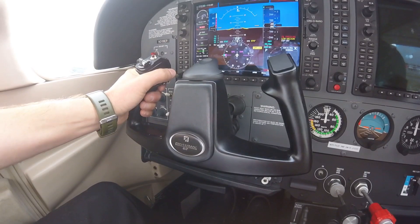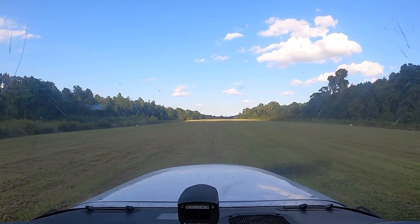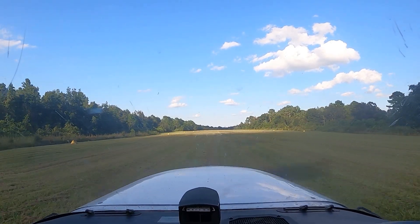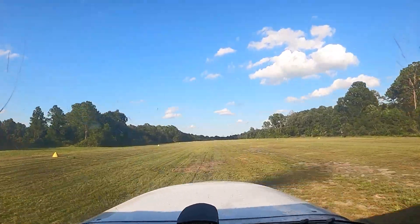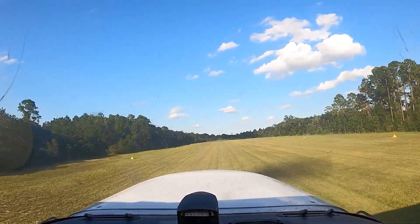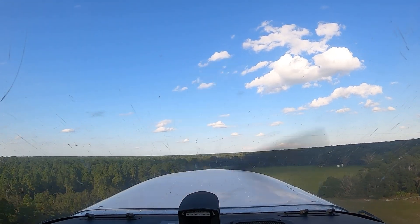Some helpful tips when conducting soft field takeoffs and climbs: Remember that rotation speeds will vary with weight — refer to the pilot's operating handbook to determine the appropriate rotation speed. If the aircraft wants to leave the runway, let it do so. Lower the nose right after rotation to remain in ground effect. At first, this sight picture may surprise the pilot because they will be low to the ground and in a level flight attitude. Be sure to keep the proper attitude to remain in ground effect to achieve the best acceleration while over the runway. The aircraft will begin to raise as airspeed increases. Remember to conduct an obstacle clearance climb and continue to climb until the appropriate clearance altitude, including when simulating obstacles.